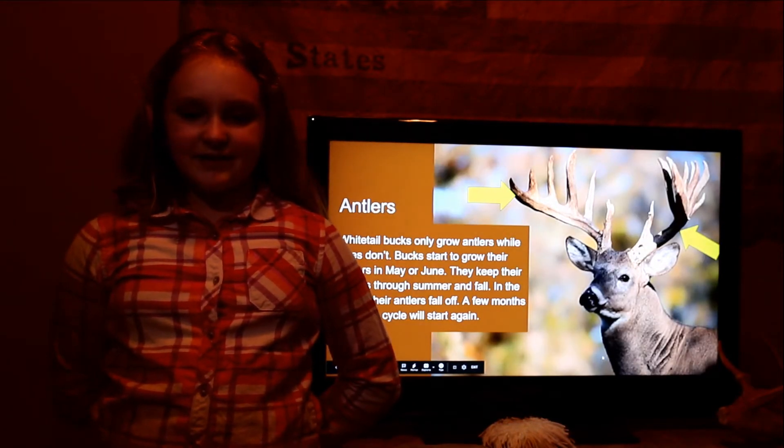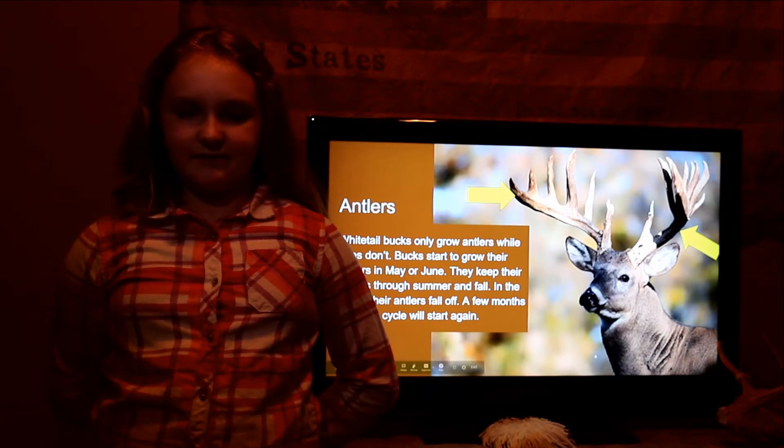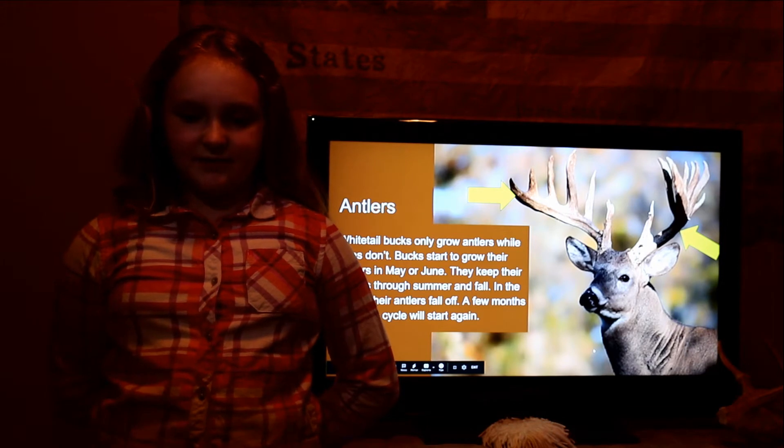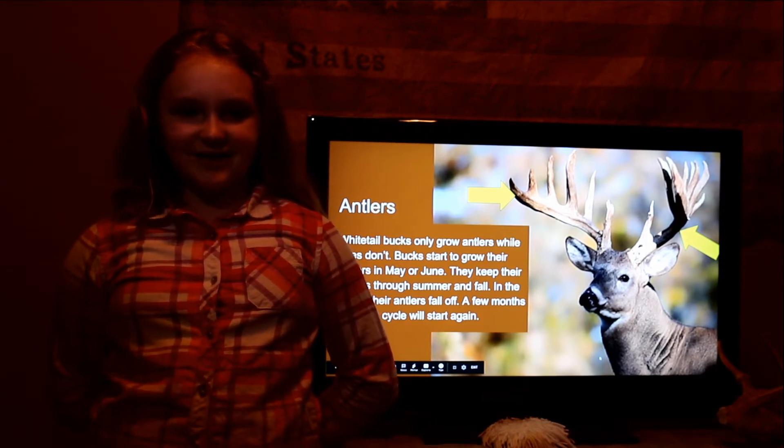Antlers. White-tailed deer bucks only grow antlers, while does don't. Bucks start to grow their antlers in May or June. They keep their antlers through summer and fall. In the winter, their antlers fall off. A few months later, the cycle will start again.